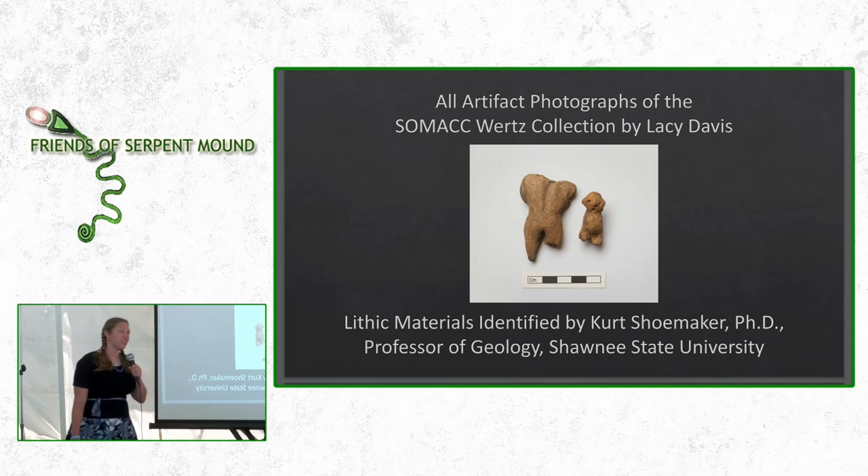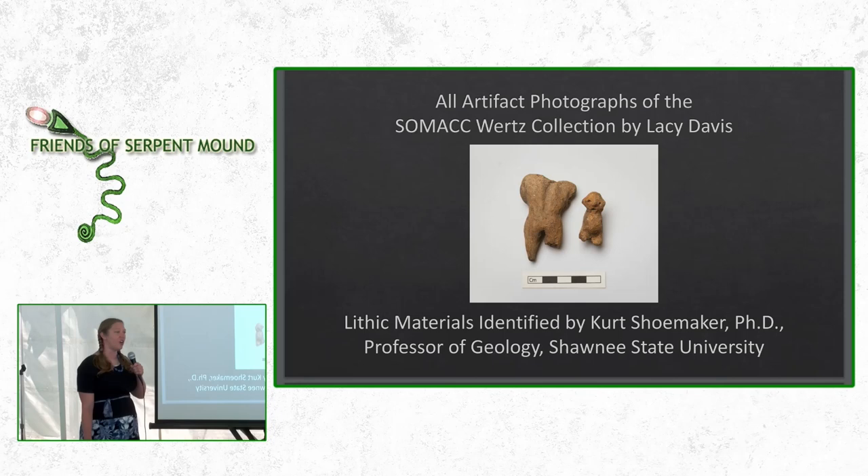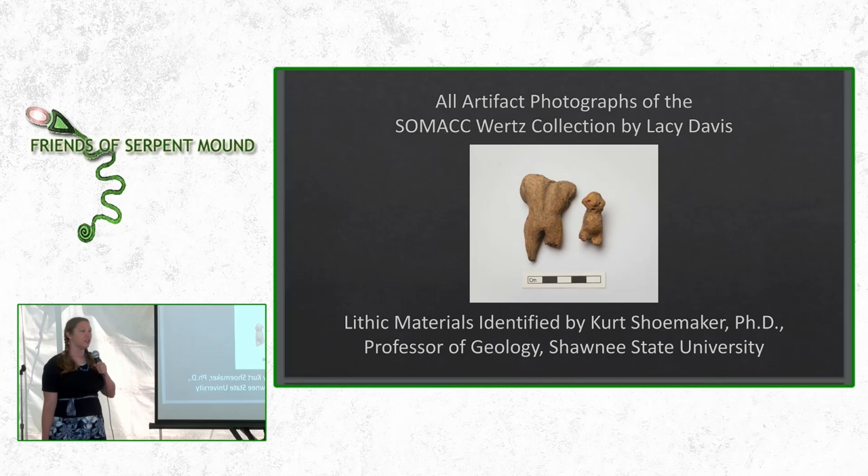I'd like to give some thank yous. You'll see some lovely photographs today, so I have to thank Lacey Davis, a professional photographer generous enough to donate her time creating these lovely images. I also have to thank Dr. Kurt Shoemaker, a professor of geology at Shawnee State University, who helped us last summer while we were closed down for the pandemic identify the materials in these artifacts and their sources within the country.